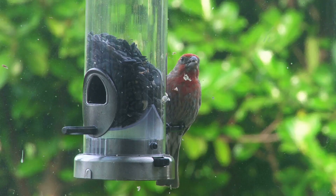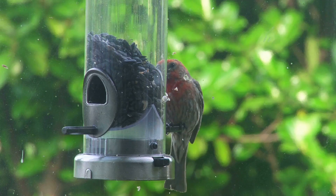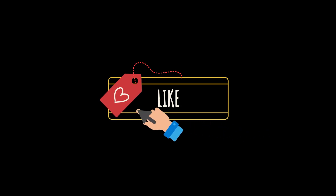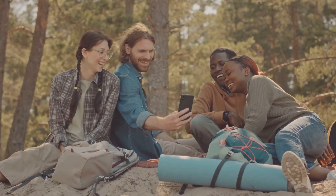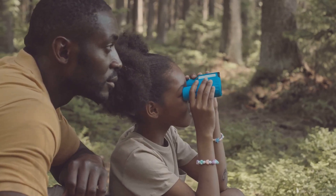The next time you encounter a creature in your backyard or on a nature documentary, take a moment to appreciate the wonders of adaptation — the colors, the behaviors, the small marvels that are the result of millions of years of evolution and natural selection. If you enjoyed this wild adventure and feel inspired by the incredible diversity of life on earth, don't forget to hit that like button, subscribe to Nature Secrets, and share this video with your fellow nature lovers. Until next time, stay curious and keep exploring — there's always something new to discover in the world of nature.